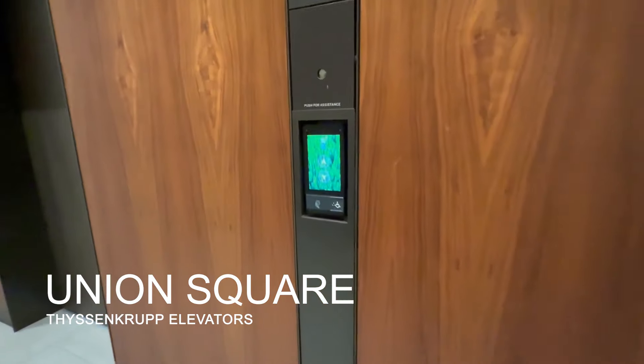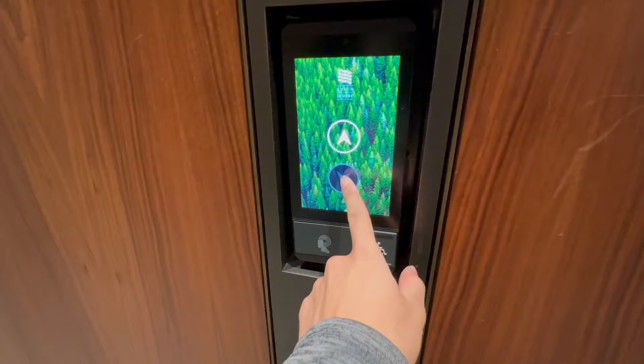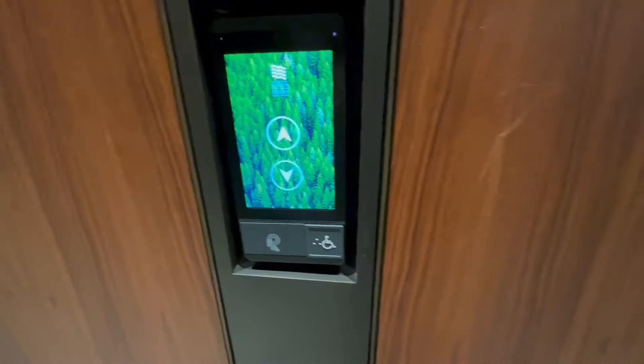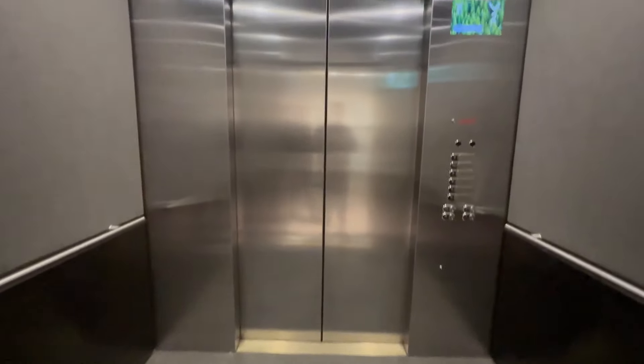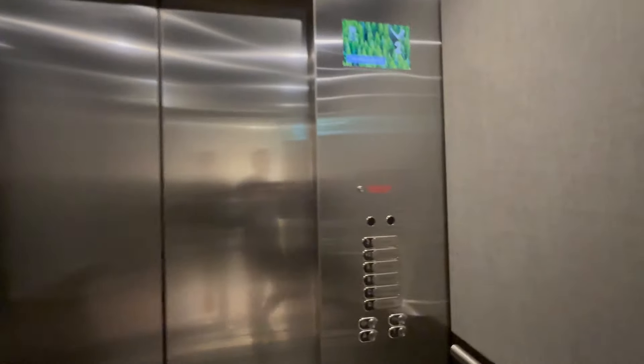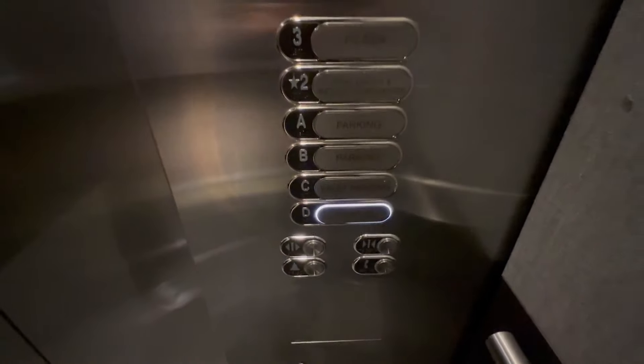Look at this. These are the garage elevators here at Union Square in Seattle, Washington. Mad.